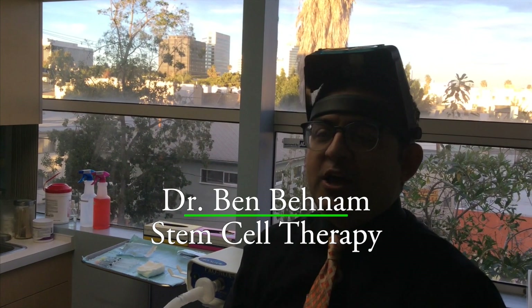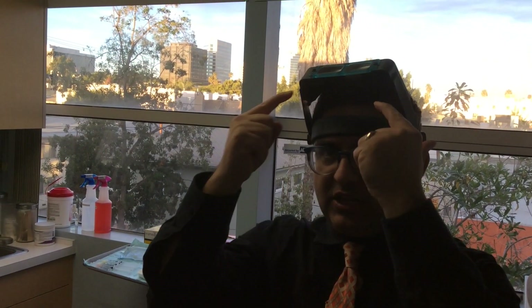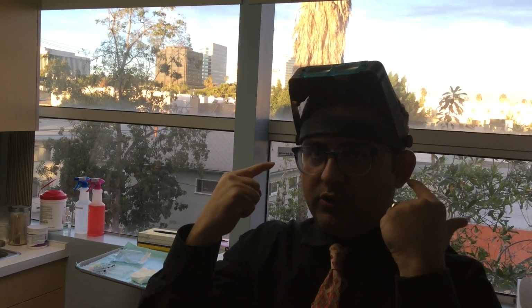Hello, this is Dr. Ben Benham. Welcome to another video of our stem cell injections for the scalp. This is one of our lovely patients who came to see us today. So today we're going to be doing stem cell injections for hair growth, and in our particular case we're mainly going to be focusing on the frontal hairline.